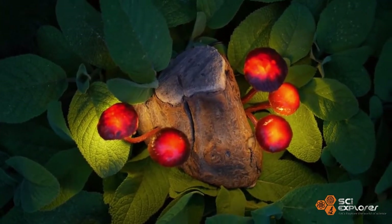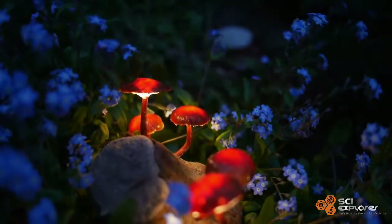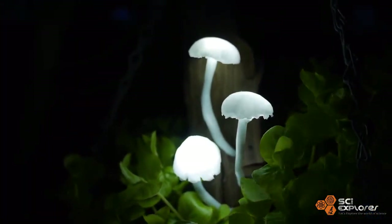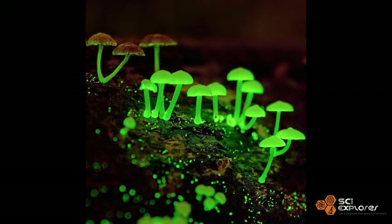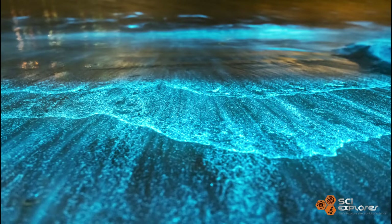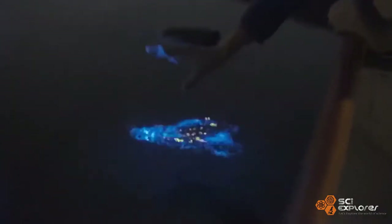Many organisms have the ability to glow, which is known as bioluminescence. This is a phenomenon that can be seen naturally in organisms like fungi, fish, and plankton. There are some plant-like species that are also capable of bioluminescence.